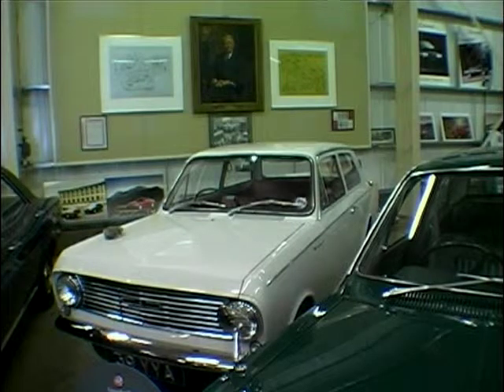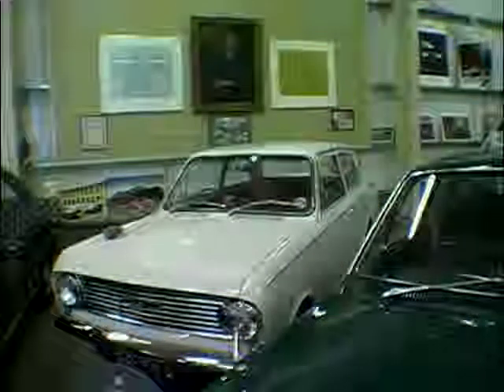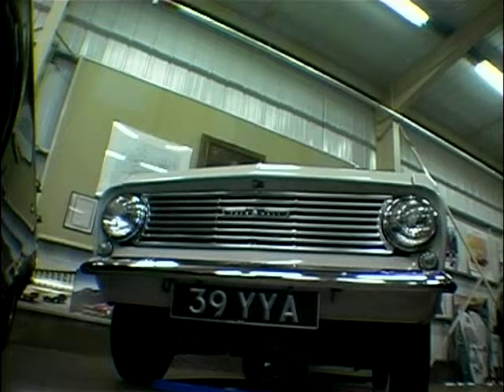It went on to two other models afterwards. And they sold tremendously well? Well, we started building this particular model in Luton, and then we opened our plant at Ellesmere Port, and they started making them as well.